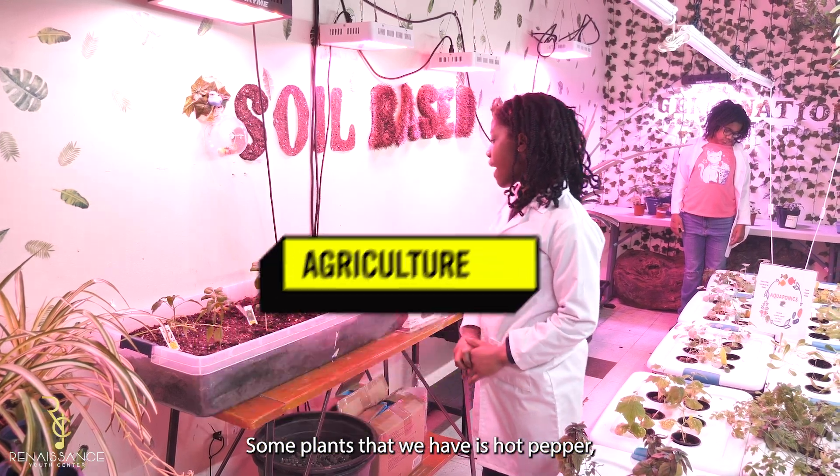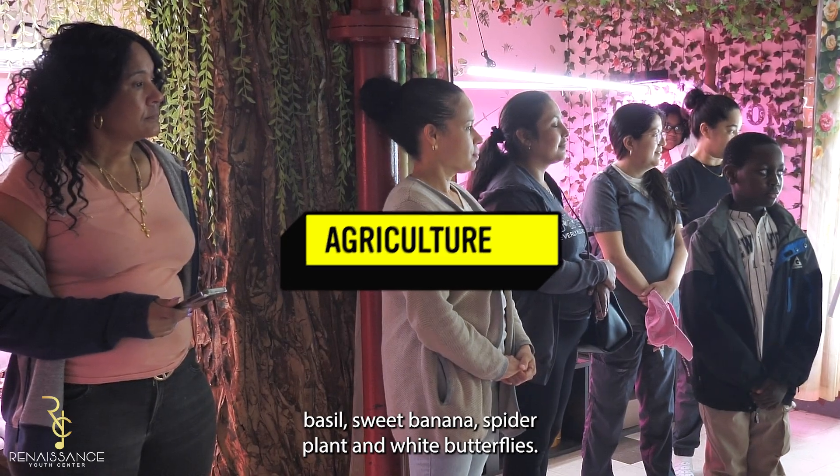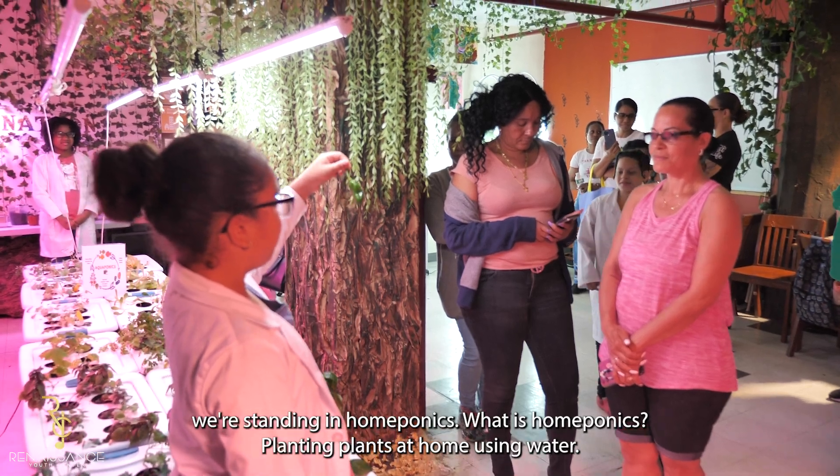Some plants that we have are hot pepper, basil, sweet banana, spider plant, and white butterfly. We're standing in home plants. What is home planting? Planting plants at home using water.